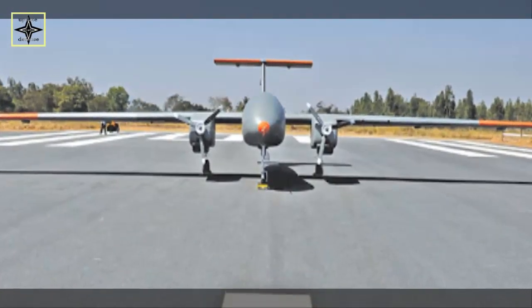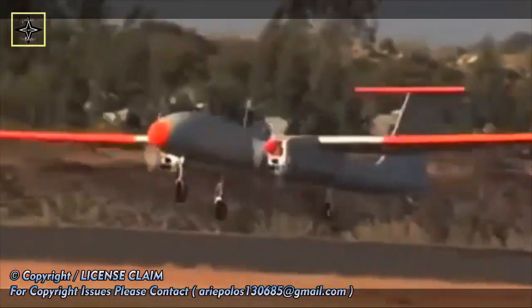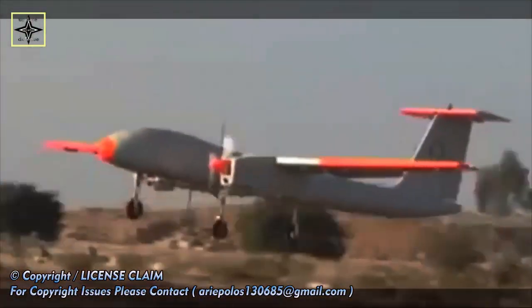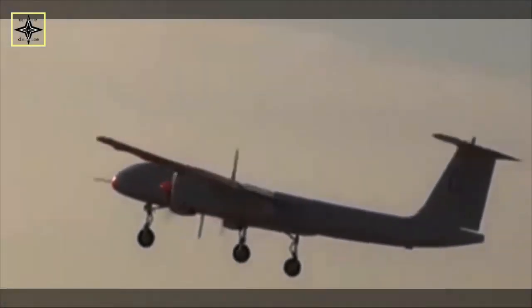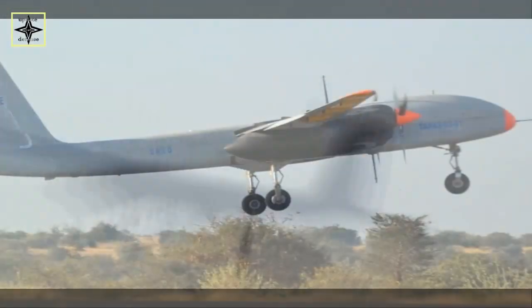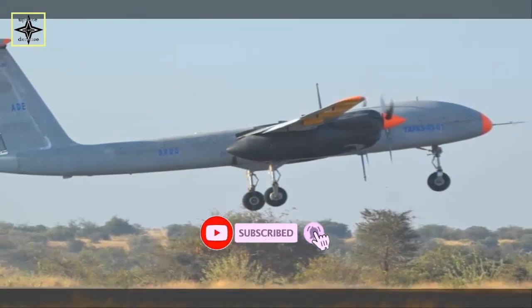The equipment was developed by DRDO's Combat Vehicles Research and Development Establishment. The design, development, and testing of the three-ton retractable landing gear system for the TAPAS UAV is being carried out in coordination with CEMILAC and DGAQA for certification.